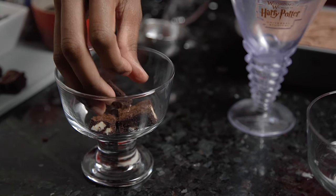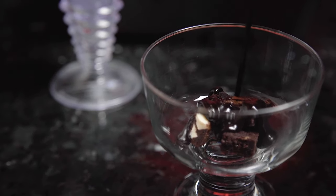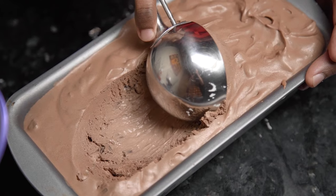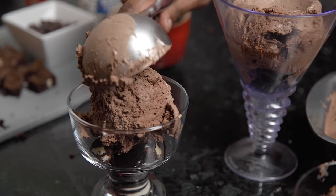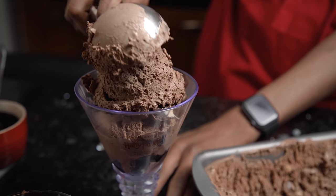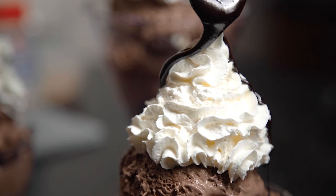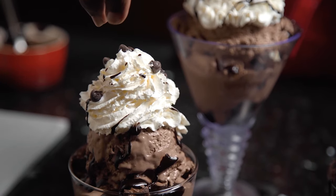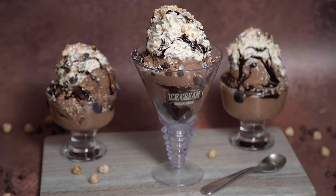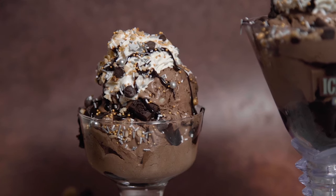All that's left to do is assemble our sundae — pile it on high and personalise it with whichever toppings you like. I'm starting off with some cubed brownies, some chocolate fudge sauce, some generous scoops of ice cream, and then repeat. Finish it off with a massive swirl of squirty cream, a drizzle of chocolate sauce, and you can also add some chopped nuts, chocolate chips, or anything else you fancy. And with that, Fortescue's Choco Nut Sundae is ready to serve — tuck in before it melts!